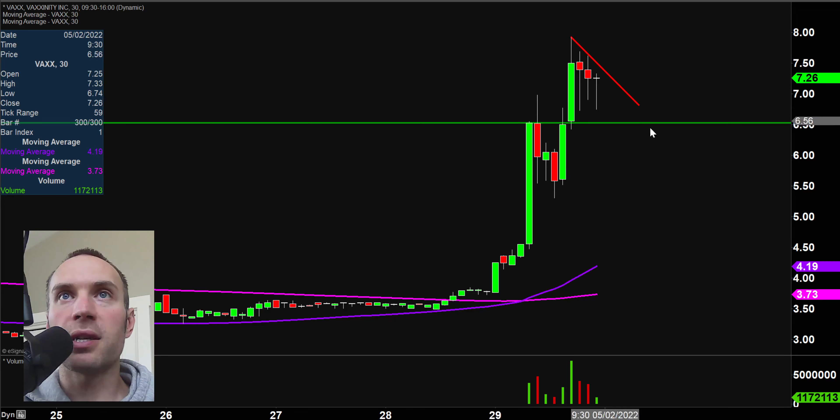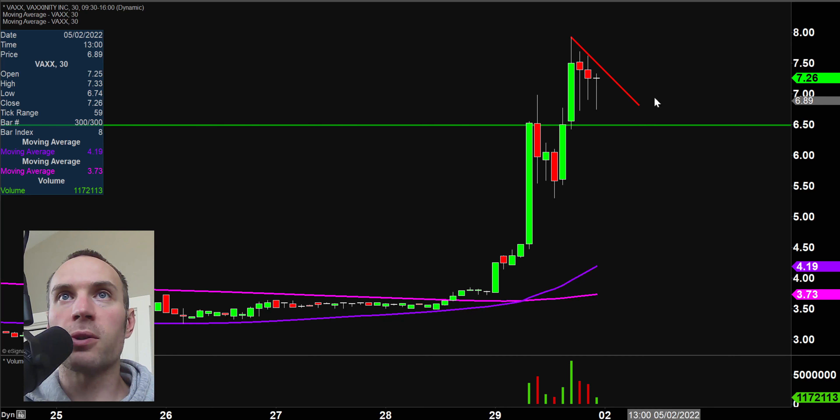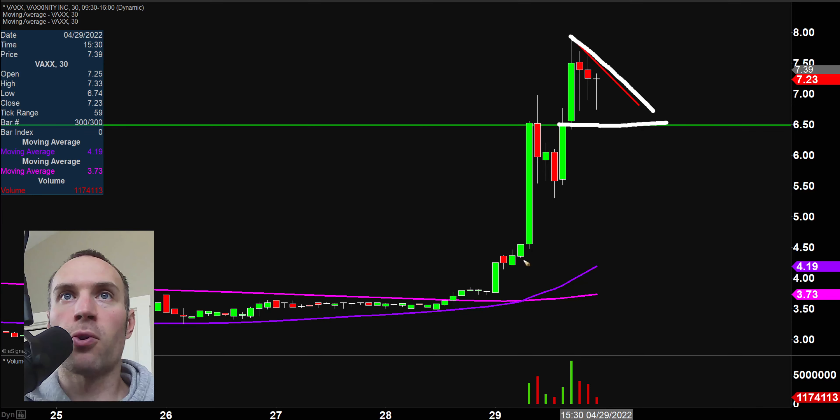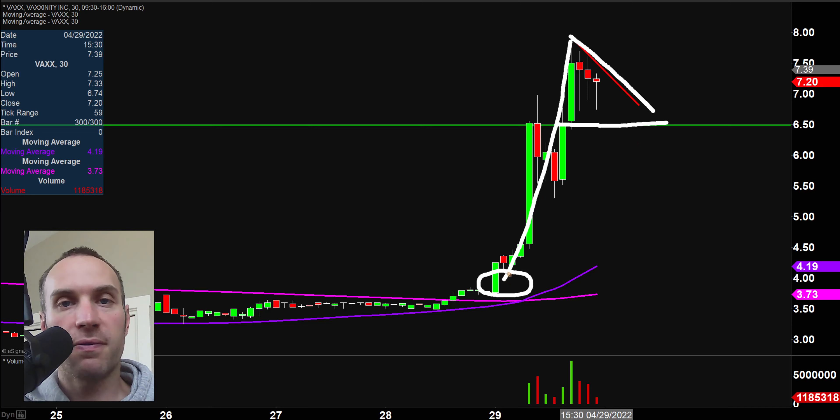For those of you that like to play pullbacks, there's an interesting pullback area right here around $6.50. To keep the pattern summary: we have our resistance, we have our support, and we have the momentum move. This would be known as a bull pennant pattern. So if you like to play bull pennants or stocks below $10, here you go.